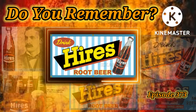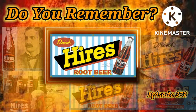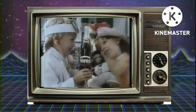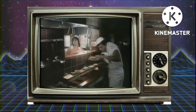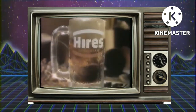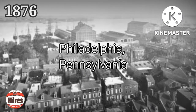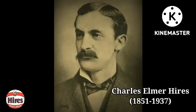Hires Root Beer is a soft drink that was introduced in 1876. It was created by Philadelphia, Pennsylvania pharmacist Charles Elmer Hires.